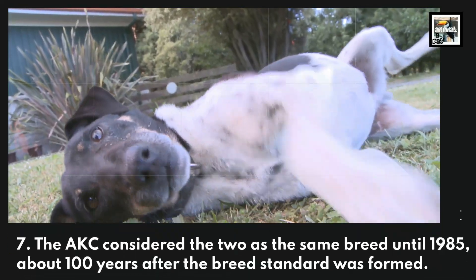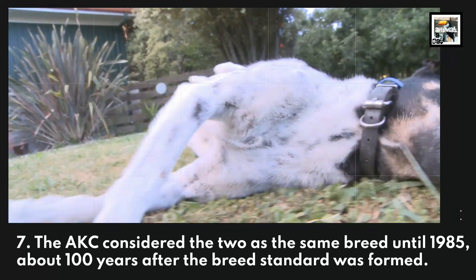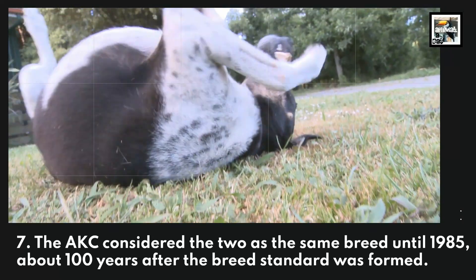The American Kennel Club considered the two as the same breed until 1985, about 100 years after the breed standard was formed.